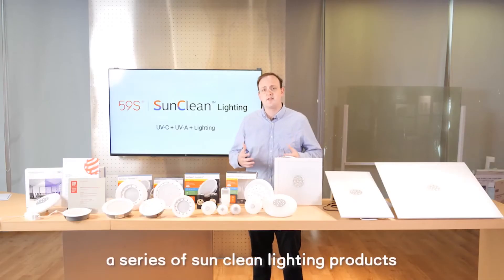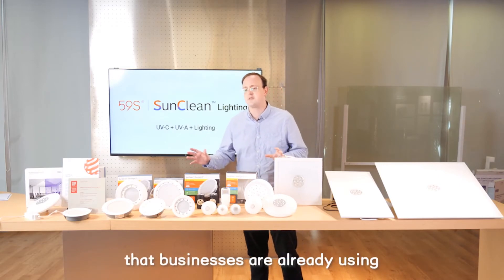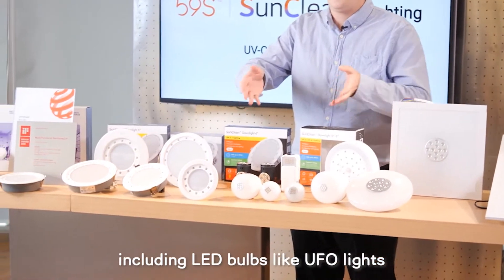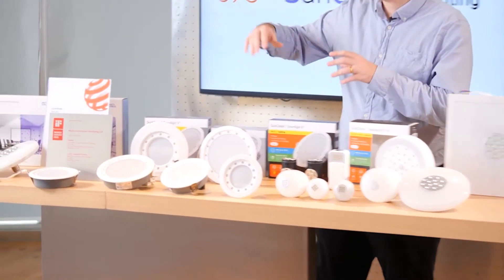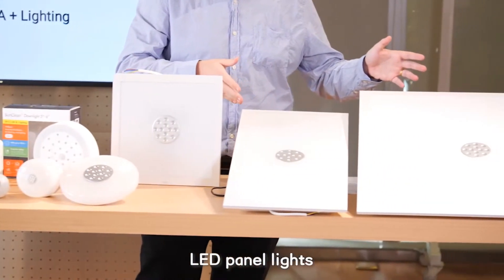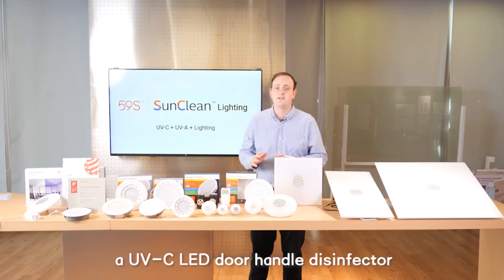Our series of SunClean Lighting products includes all the types of lights that businesses are already using, including LED bulbs like UFO lights and ceiling lights, LED down lights, LED panel lights, and we even have a UVC LED door handle disinfector.